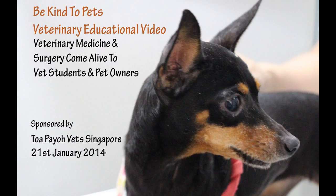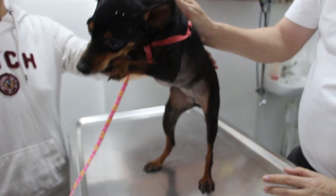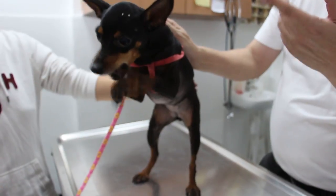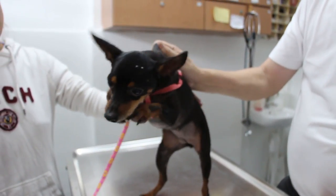This is an educational video to show the treatment of periodontal disease in dogs. Judging from the tartar coated over her teeth and the extent of gum inflammation and recession, the dog was diagnosed to be suffering from periodontal disease.